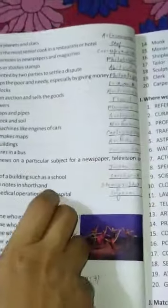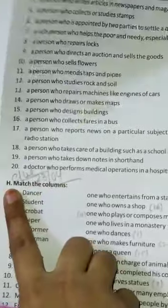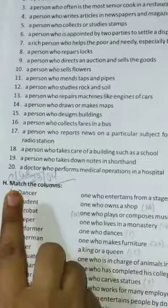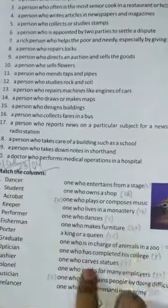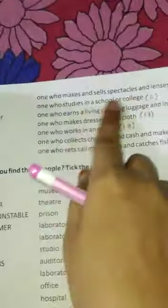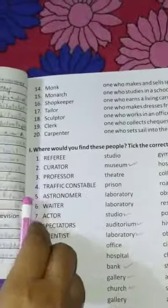Like this, you will solve the whole Exercise G. You can also take help from the answer sheet. Your third classwork today will be Exercise H: match the columns. Do the matching with numbering. For example, number one — dancer — the right answer is one who dances. Like this, do the matching number-wise. Okay, thank you.